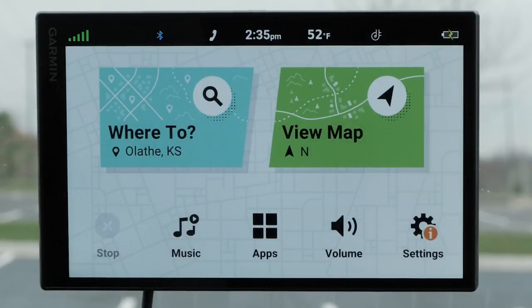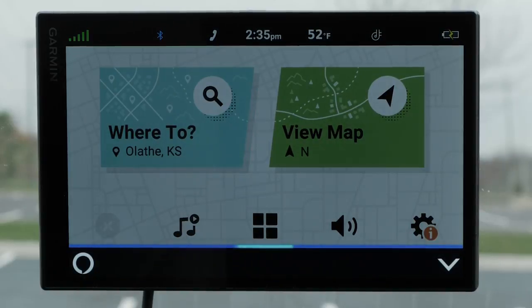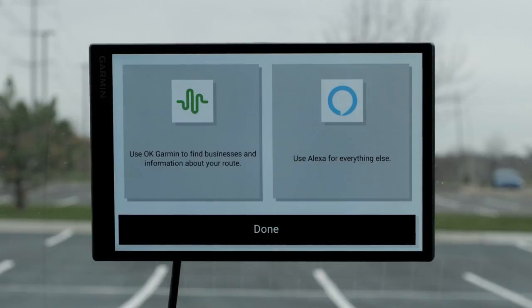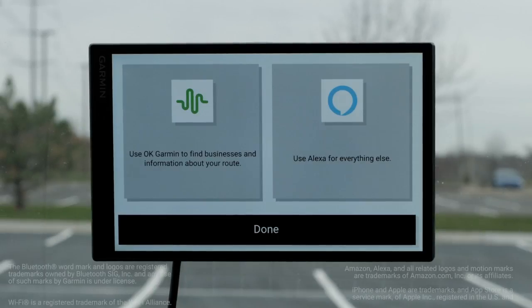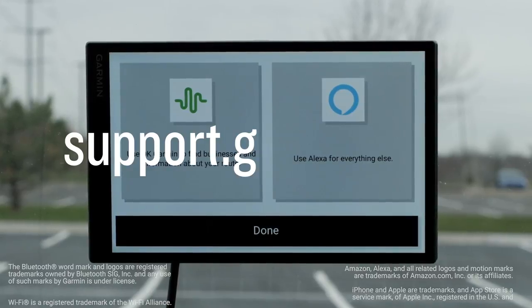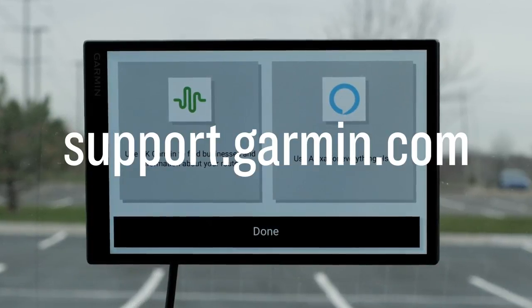You can enable additional skills by speaking to your Garmin DriveSmart device or by using the Amazon Alexa app. Alexa, enable the Pandora skill. For Pandora, just say play Pandora. These are just some examples, but we encourage experimenting with different phrases. And that's it. For more help, please visit support.garmin.com. Thanks for watching.